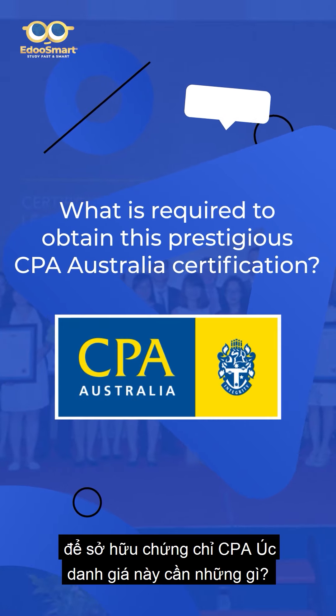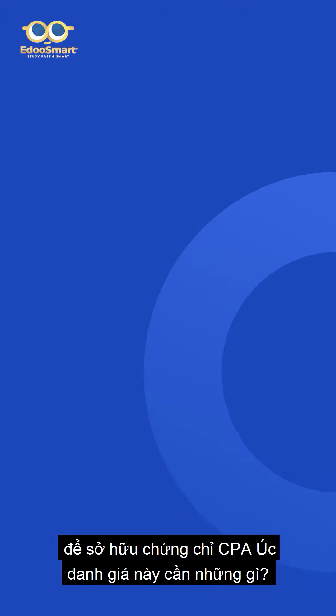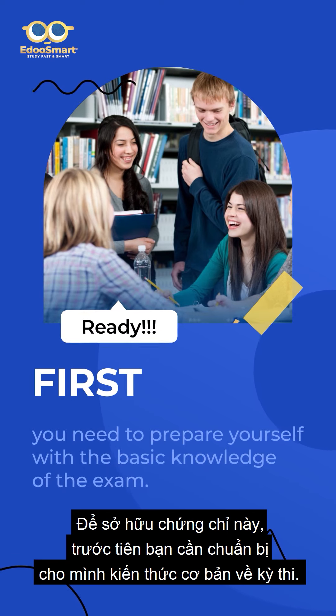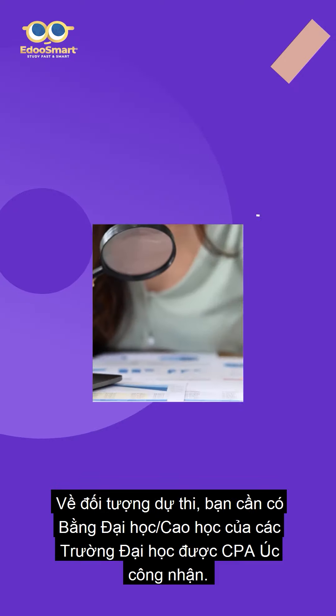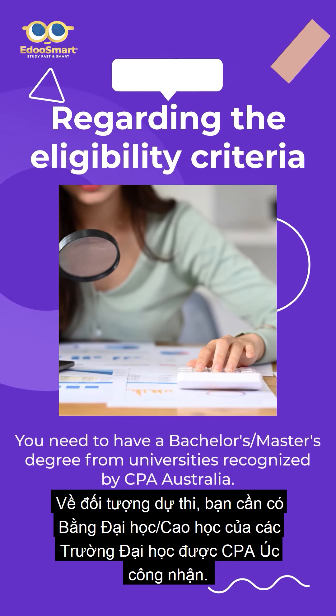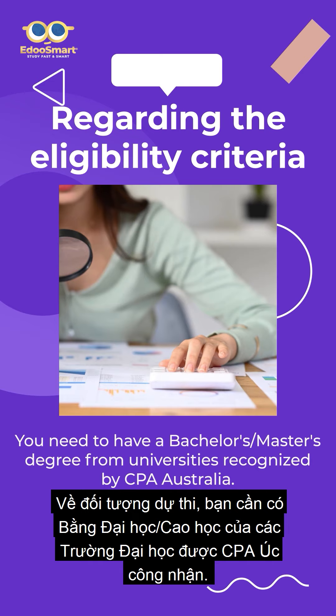What is required to obtain this prestigious CPA Australia certification? To obtain this certification, first, you need to prepare yourself with the basic knowledge of the exam. Regarding the eligibility criteria, you need to have a bachelor's or master's degree from universities recognised by CPA Australia.